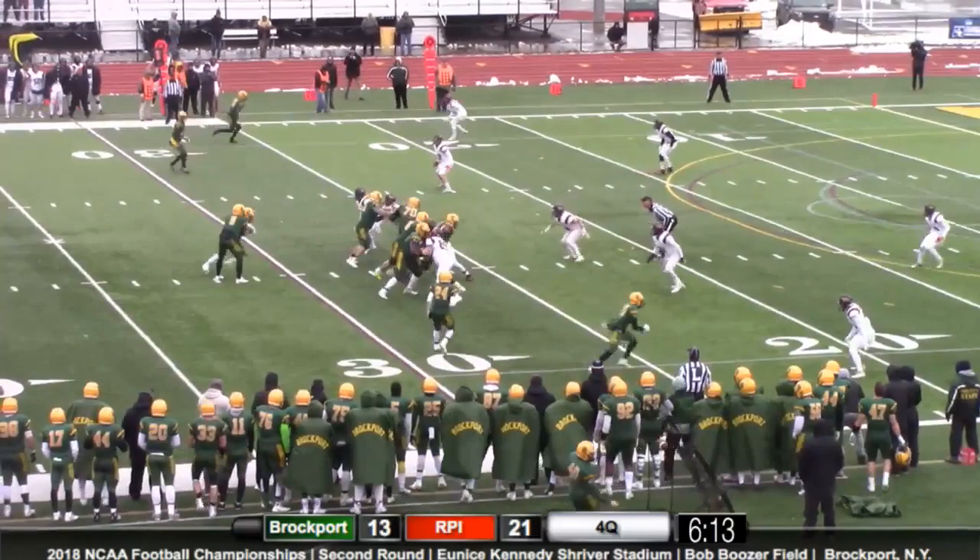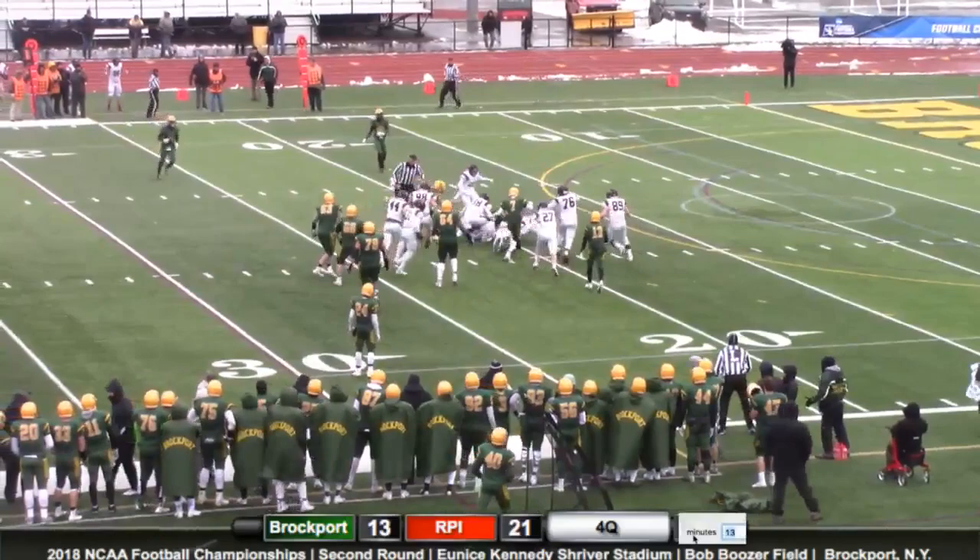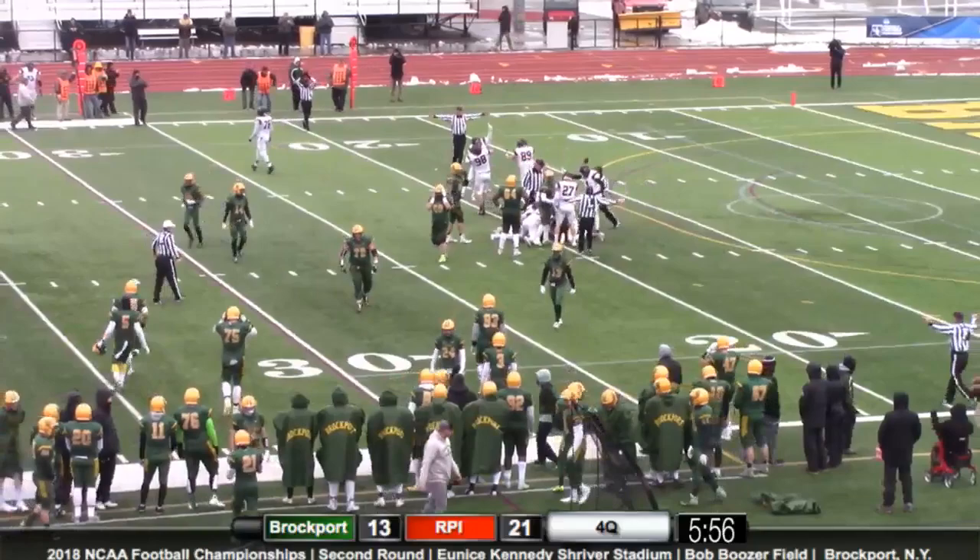Now if you're Brockport, you need to get a touchdown — they haven't had a rushing touchdown yet today. And that's the handoff up the middle to Tyree Brown, finding the lane, bursting through — the ball's out! The ball is out. Who's got control? Tyree Brown — up with Tyree Brown. RPI has control of the ball.